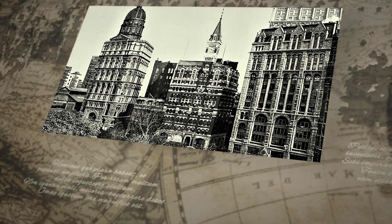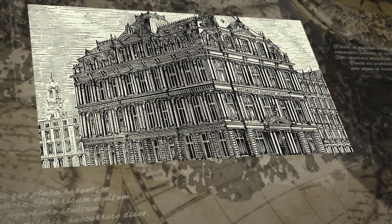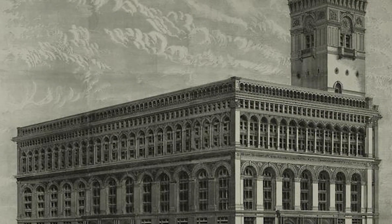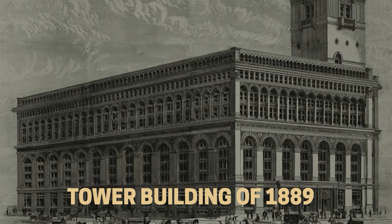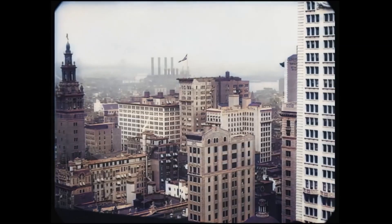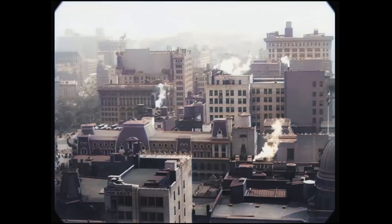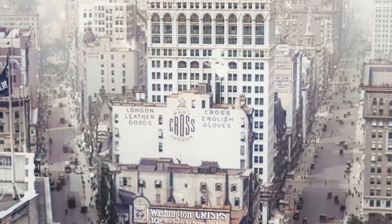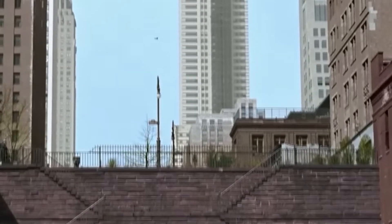The completion of Richard Morris Hunt's New York Tribune Building in 1875 and George Post's Equitable Life Building in 1870 had demonstrated the district's appetite for tall buildings. But it was Bradford Gilbert's Tower Building of 1889, rising 11 stories on a lot just 21.5 feet wide, that truly showed what was possible on restricted sites. Land values in the district had reached unprecedented levels, with prime corners commanding prices that would have seemed impossible a generation earlier, creating intense pressure to maximize the potential of every square foot.